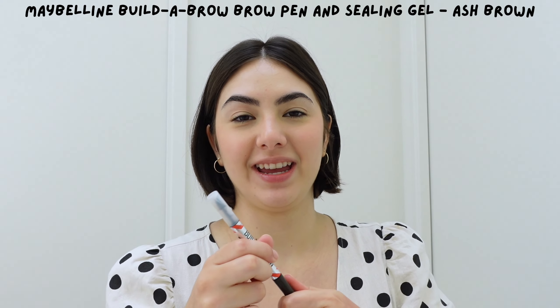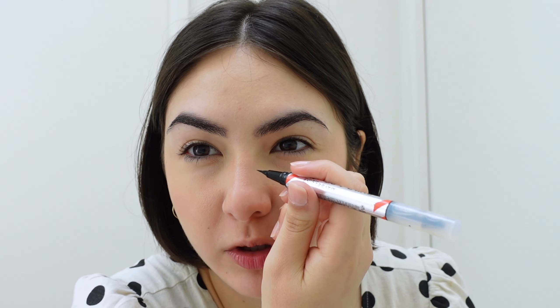To finish the cheeks I forgot my freckle pen at home — I didn't bring it on my trip and I'm devastated. So I'm gonna be using the Maybelline Build-a-Brow eyeshadow in ash brown to highlight my beauty spots a little, and maybe do a bit of faux freckles on my nose with this. I know it's not the same effect, but you know.